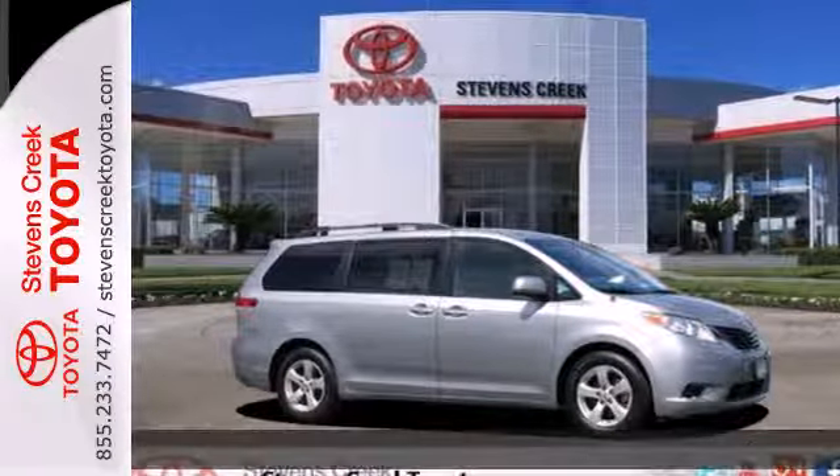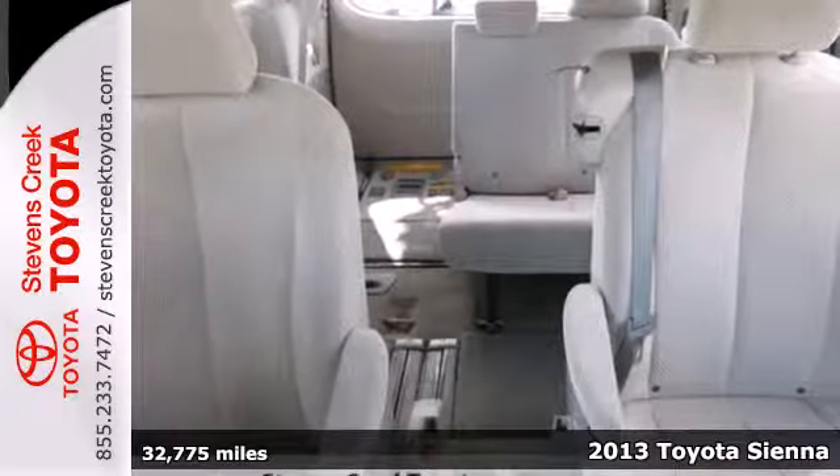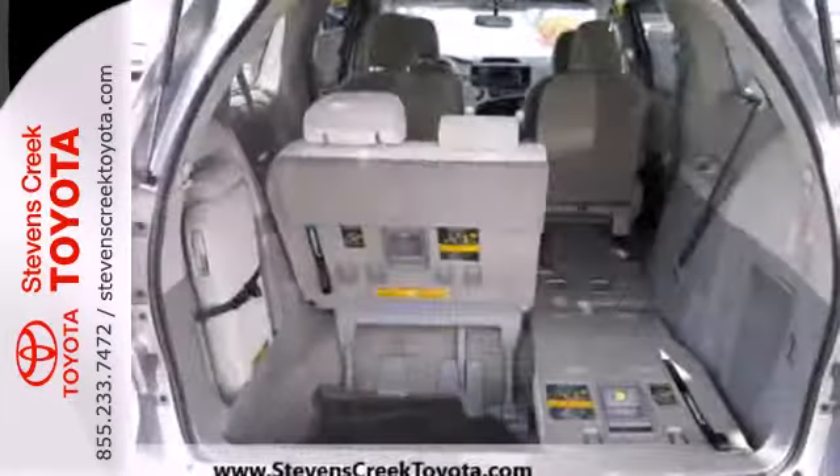Here's a 2013 Toyota Sienna. This minivan has your family safety in mind with features like anti-lock brakes, stability and traction control, and multiple airbags.